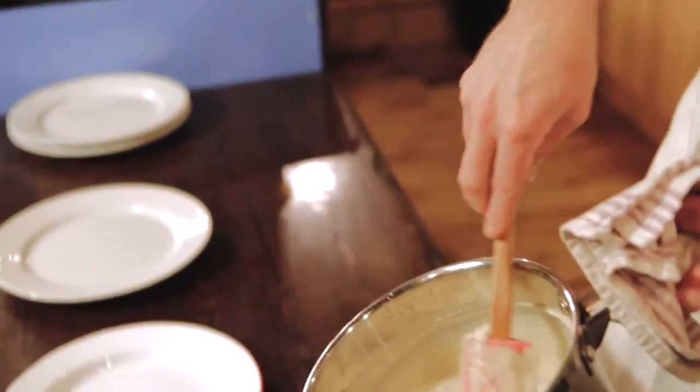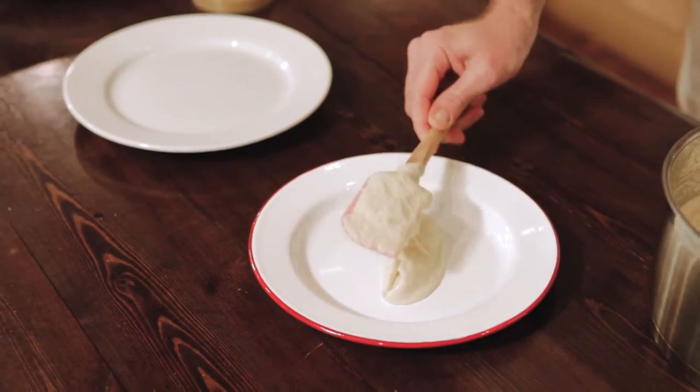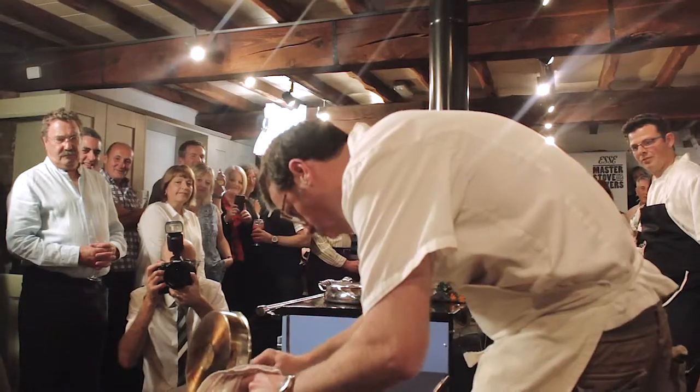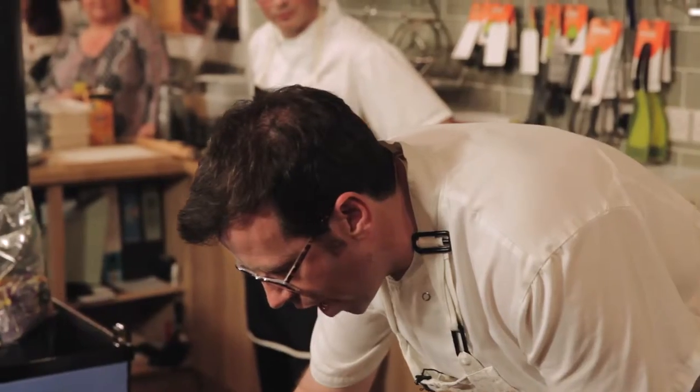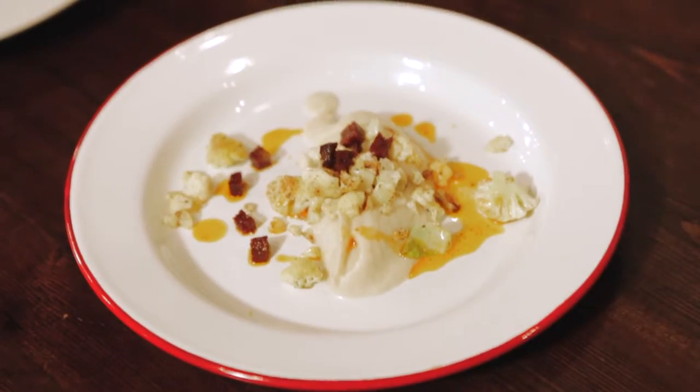So here I've got a cauliflower puree. We'll put it on there like that and then we're going to resist the urge to give it a chefy swoosh. I've got my cauliflower — I'm going to really carefully just chuck it all on. We've got a bit of chorizo there, and I've finished that with some rapeseed oil, which just adds a bit of richness and a bit of colour. And then here I've got some of that garam masala.